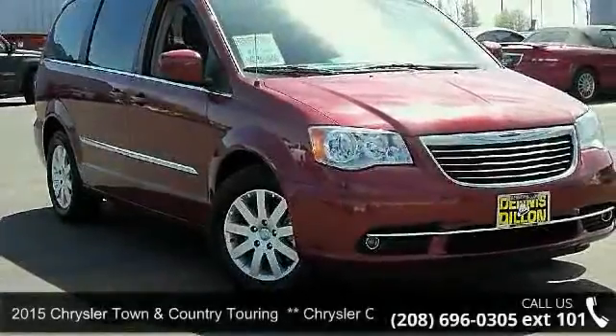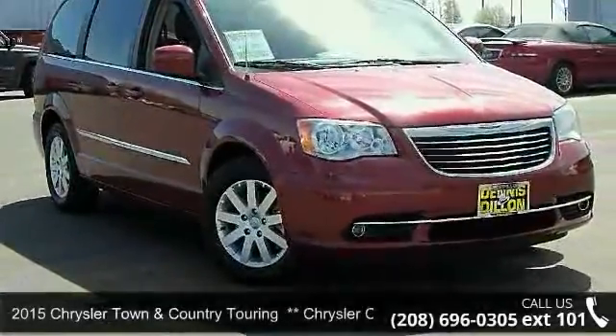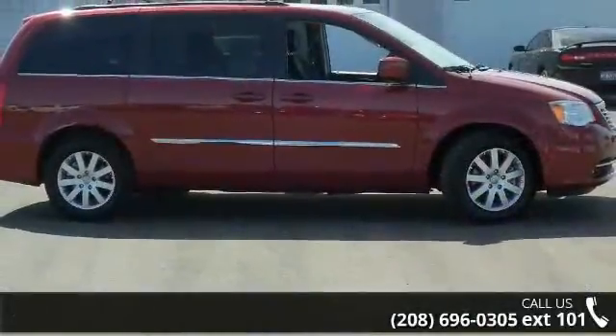Check out this 2015 Chrysler Town & Country. If you are looking for an automobile with great features, look no further.